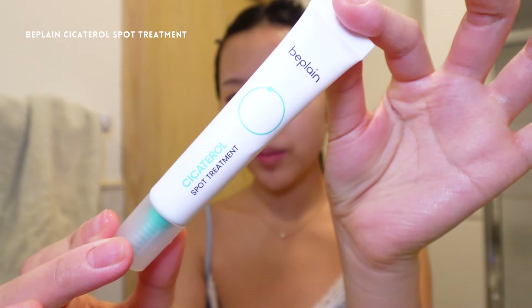Next, I'm applying a spot treatment over the blemish. Ingredients like benzoyl peroxide help to reduce the size of the pimple and eliminate the bacteria on the skin.